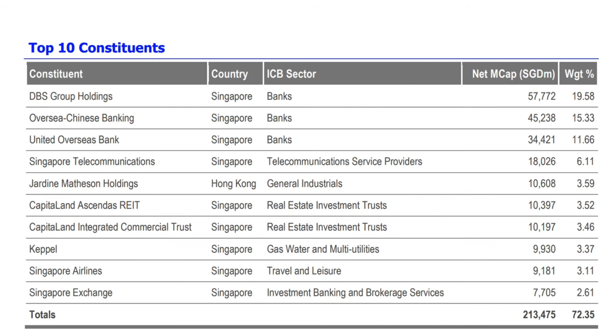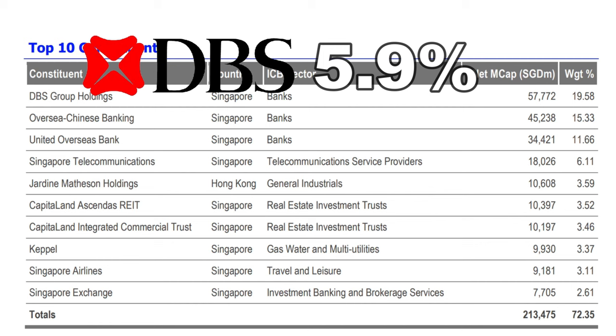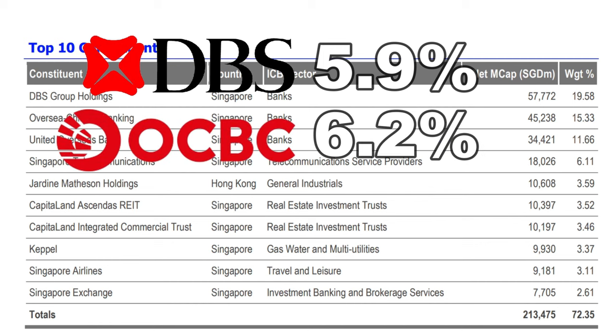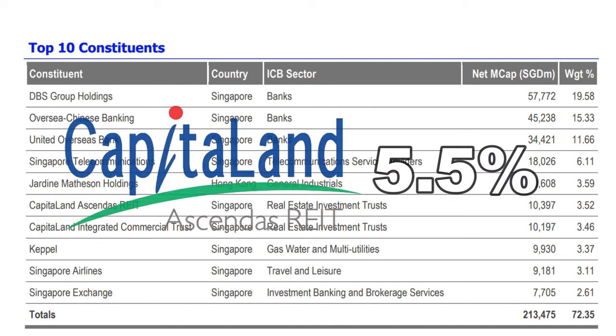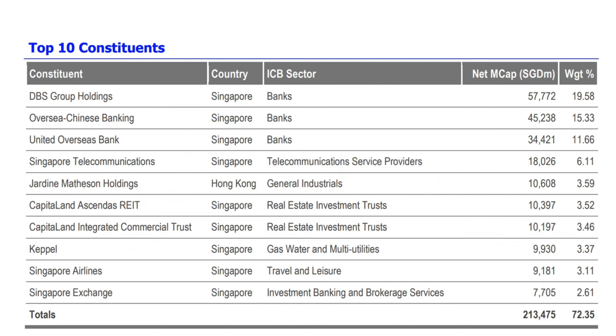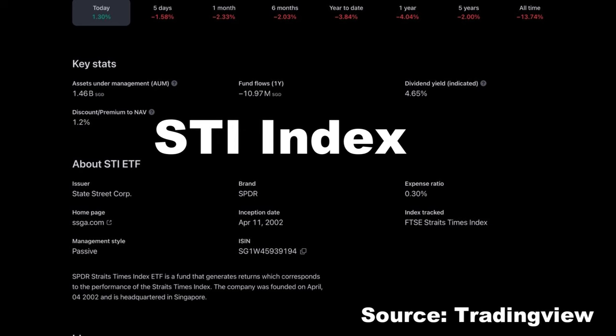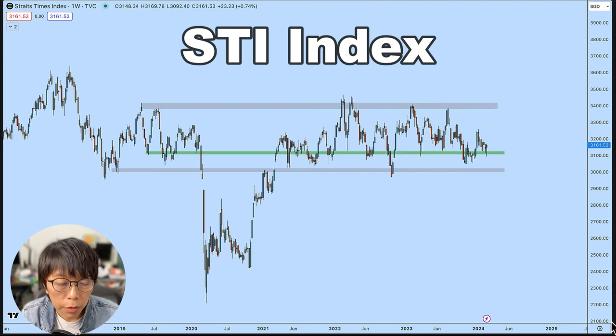Why do I want to mention all this? Because these companies are high dividend payers. For example, DBS has 5.9% in terms of dividend yield, OCBC 6.2%, and UOB 5.67%. Capital Land Ascendas REIT is giving about 5.5% and Capital Land Integrated Commercial Trust about 5.4% per annum. So on average, the STI component stocks are giving plus or minus about 5%, towards the high end of 5% — at least 50-plus percent of the component stocks are giving an average yield of more than 5%.